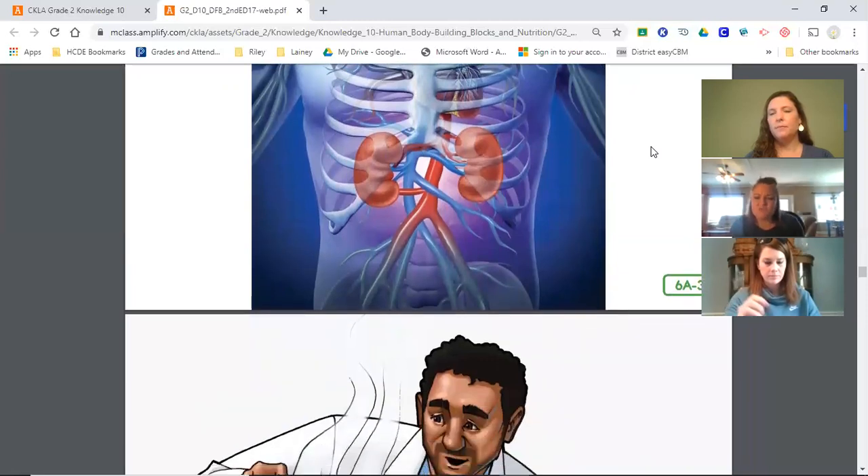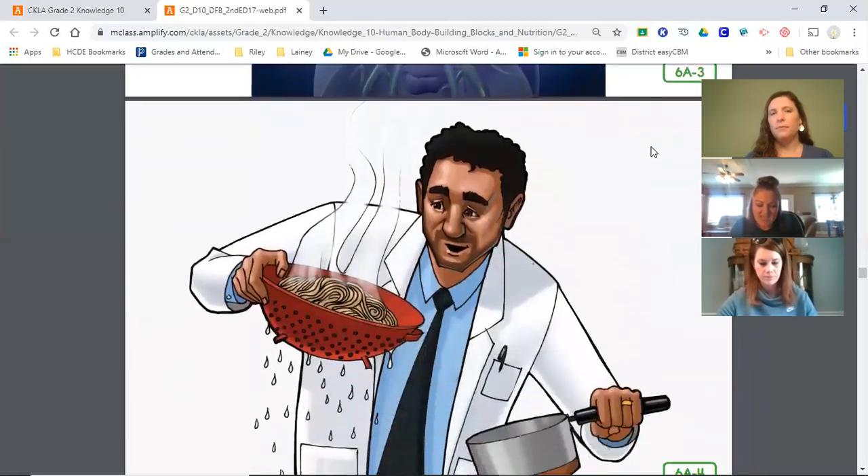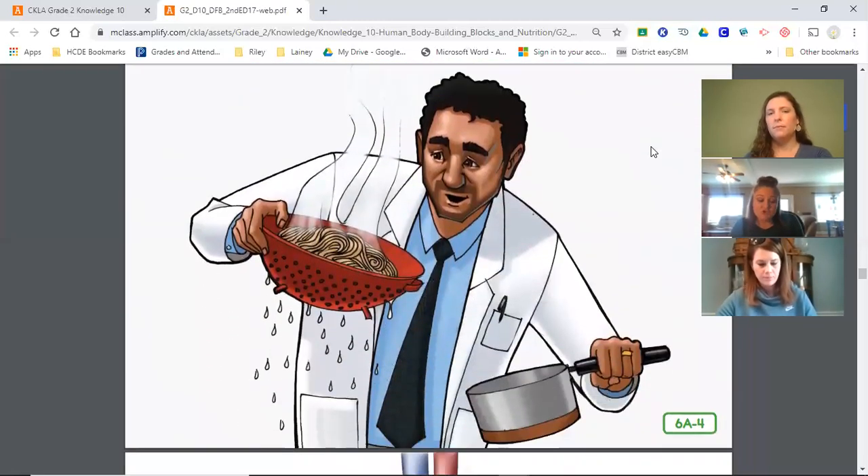Think of a kitchen strainer. Have you ever seen cooked pasta poured into a strainer? The liquid flows through and the strainer catches the pasta. Your kidneys act a little like the kitchen strainer — they filter or separate the liquid waste from the blood. Clean blood travels to your body cells while the liquid waste, called urine, is collected in each kidney.